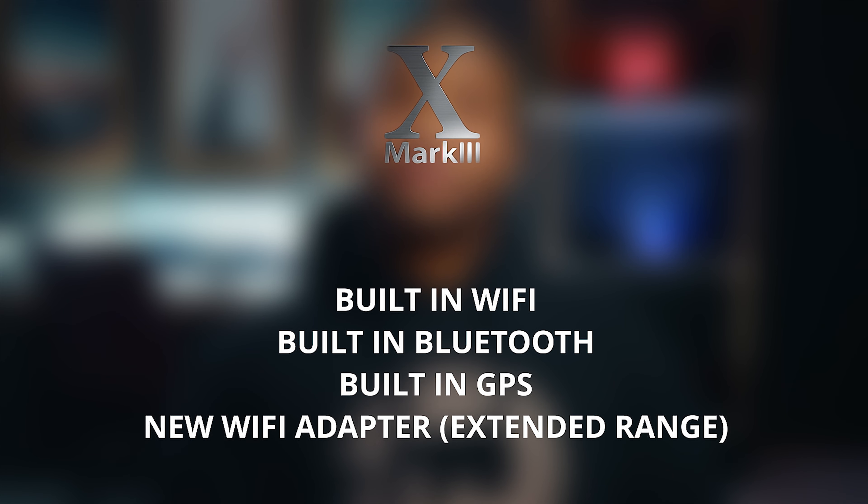All of this can be done on the new dual CF Express card slots, so we're going to have that increased buffer capability as well, especially when it comes to that burst rate. And with respect to the communication side of the camera, we have built-in Wi-Fi, built-in Bluetooth, and built-in GPS, as well as a new adapter that Canon is also announcing for extended Wi-Fi range.